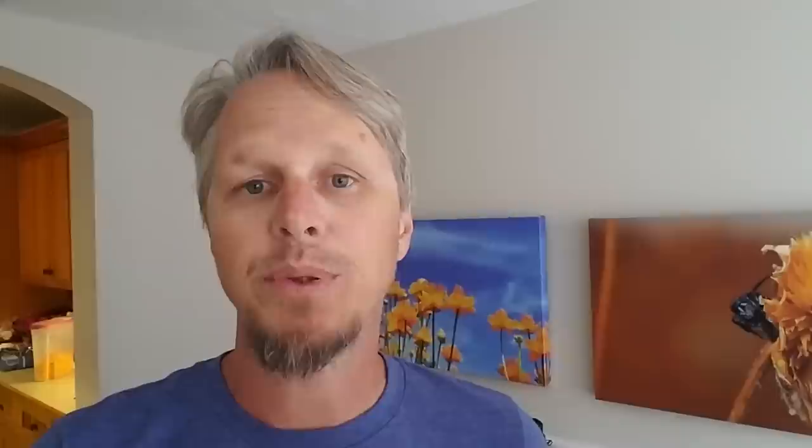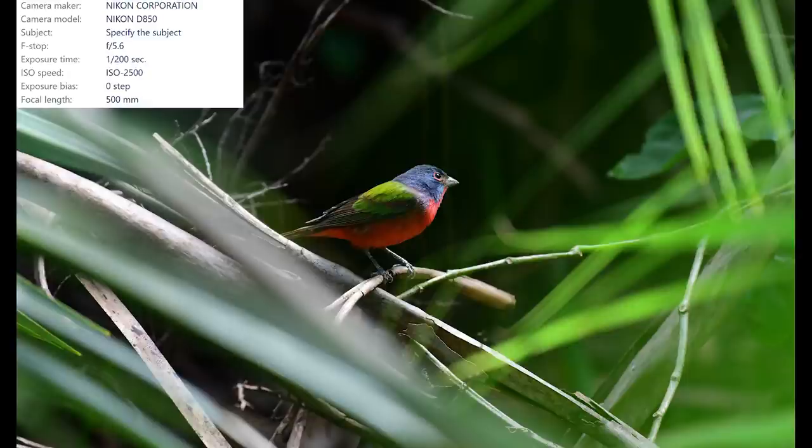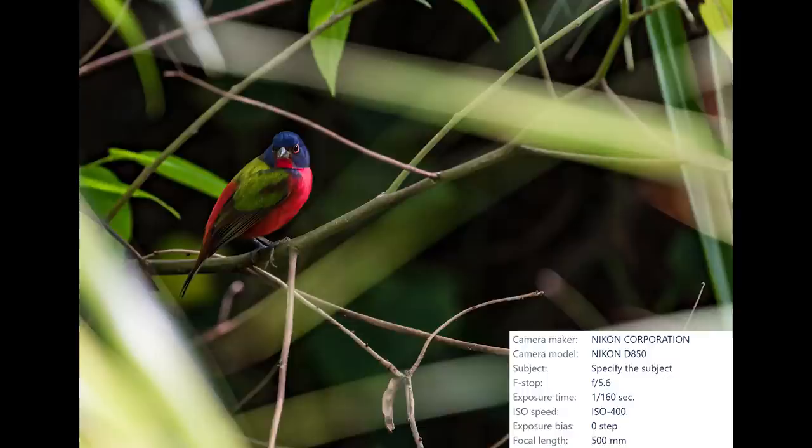The trip to Wakodahatchee wouldn't be complete without stopping at another area really close by called Green Cay Wetlands, because at Green Cay there are little teeny painted buntings, and I always like checking them out. The little painted buntings are easy to find but difficult to photograph because they like to stay deep in cover where there is practically no light at all. I had to lower my shutter speed in order to get enough light into the camera for these colorful little birds, and I managed two shots before going to see what else I could find.